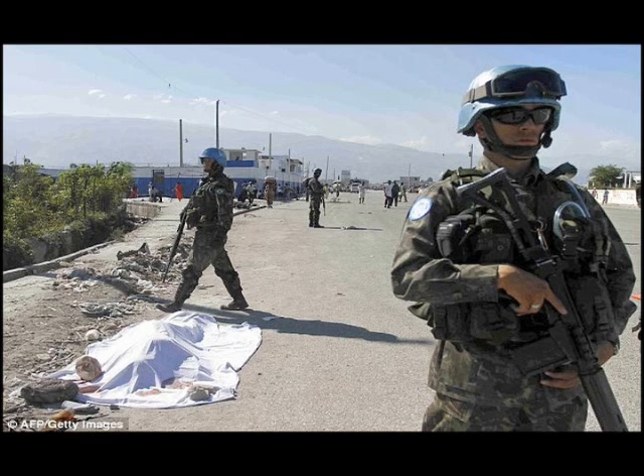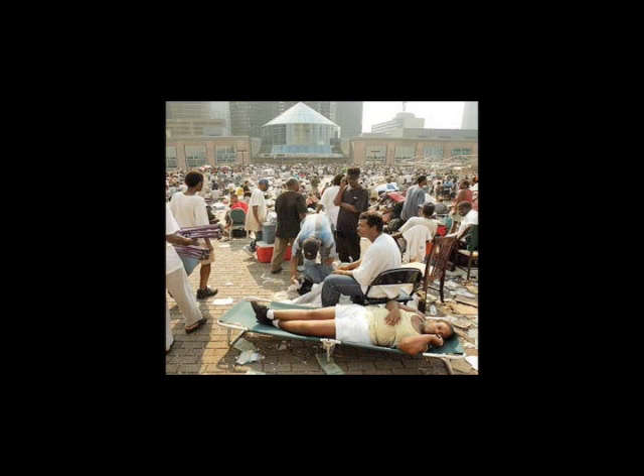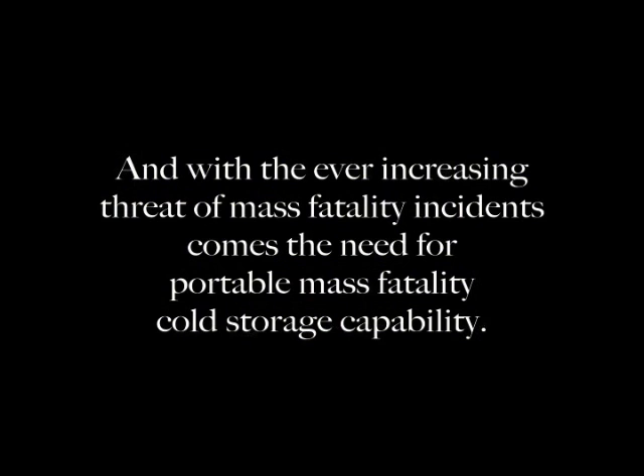Unless you are equipped, trained and ready for a catastrophic mass fatality event, dealing with the human remains will overwhelm traditional mortuaries, hospital morgues, funeral homes and coroner and medical examiner offices. And with the ever-increasing threat of mass fatality incidents comes the need for portable mass fatality cold storage capability.